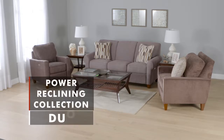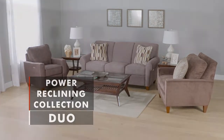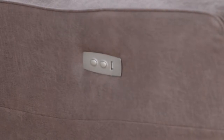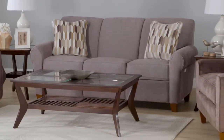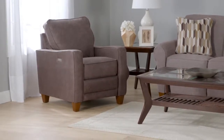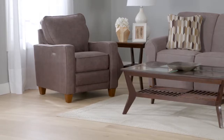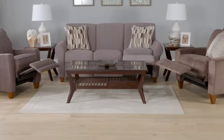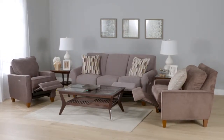The La-Z-Boy Duo Collection combines high-end modern style with the power to recline at the touch of the sleek side buttons. Each piece of the collection also has a USB port to charge your favorite devices, and an optional battery backup system that allows you to place your recliner anywhere in the room without having to worry about cords running to an outlet is also available.